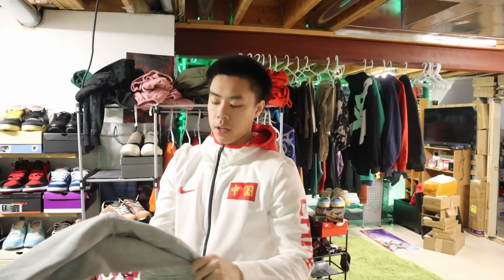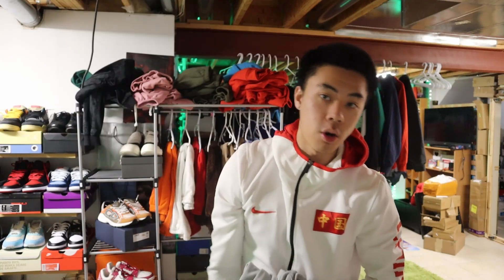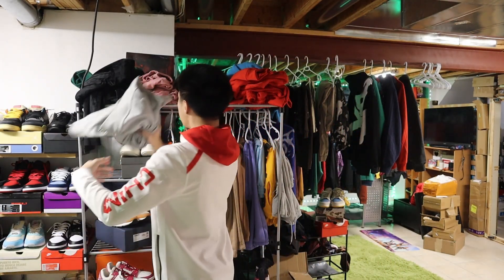For the last one we got the same Polo tracksuit in gray. I can't find the pants but yeah, this is the tracksuit we got right here. W cop.